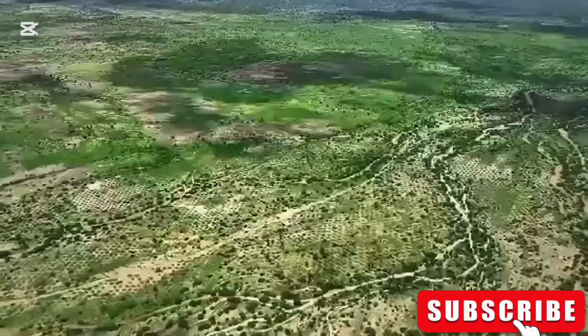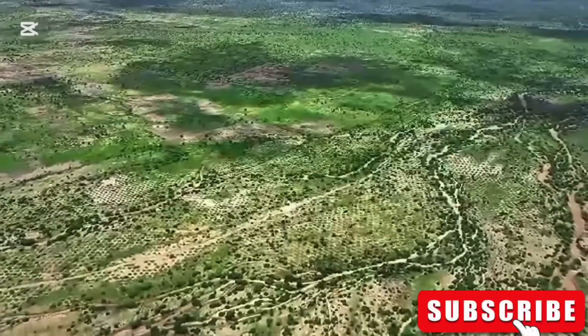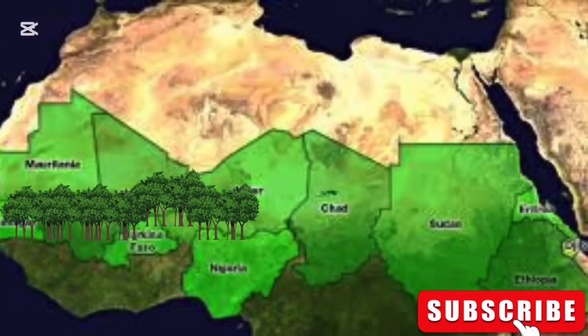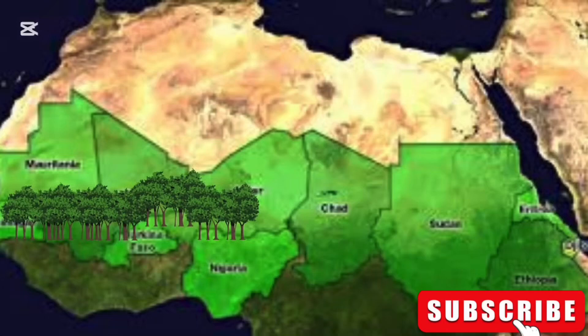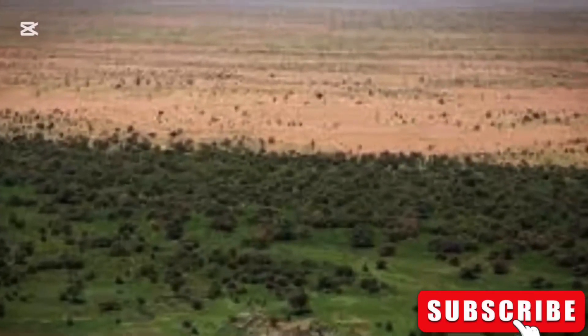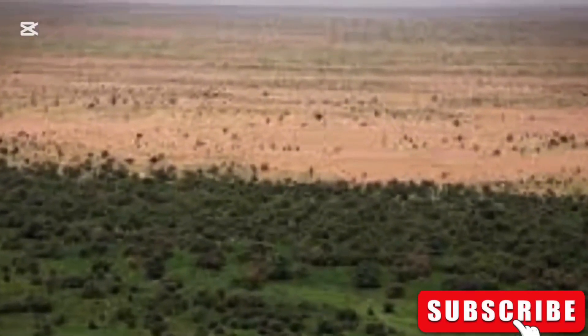But there is one major problem: the Great Green Wall project has been underway for over 17 years and was supposed to be completed by 2030, yet only 25% of the wall has been completed. Let's be realistic — at the current pace, the wall will not be completed by 2030. The 1 million square kilometers of land that the African Union aimed to restore is still just a dream.